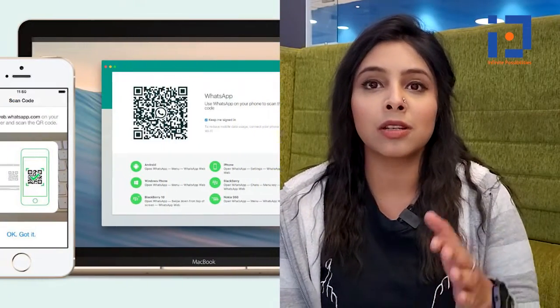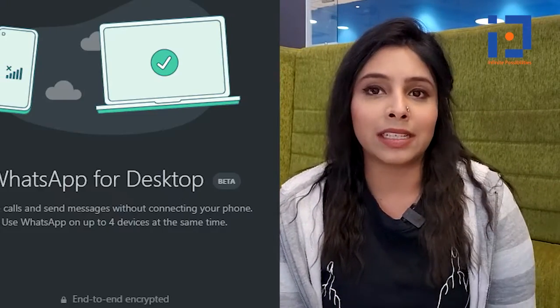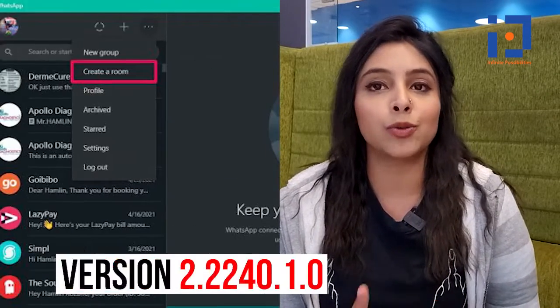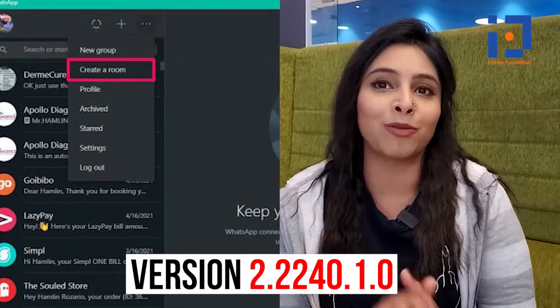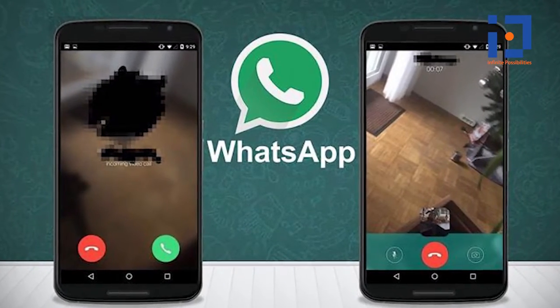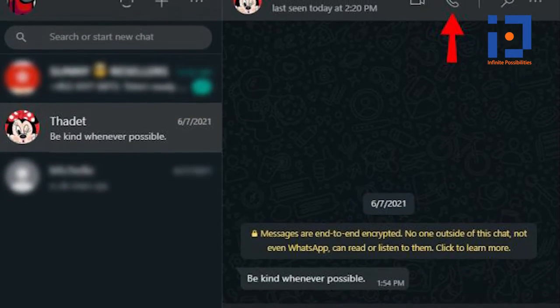This feature will enable the users to track all the calling details. WhatsApp recently released the sidebar in version 2.2240.1.0 of the WhatsApp beta for Windows. This feature allows users to have faster access to multiple tabs including chat lists, status updates, and settings.